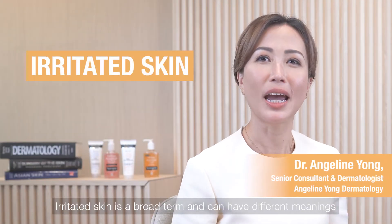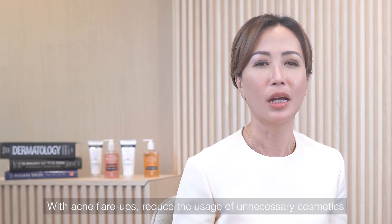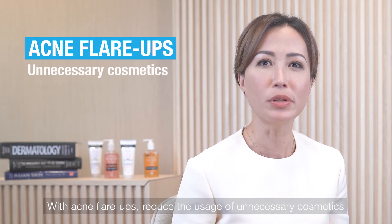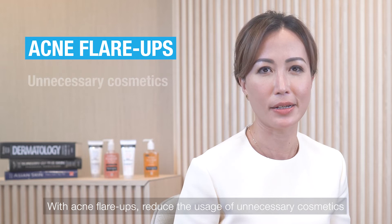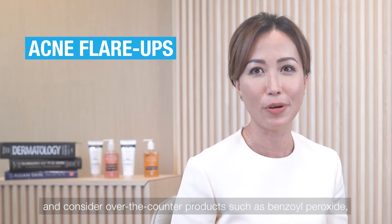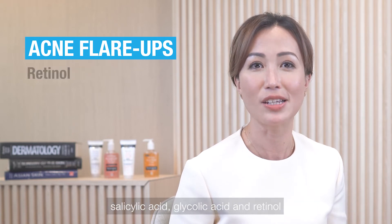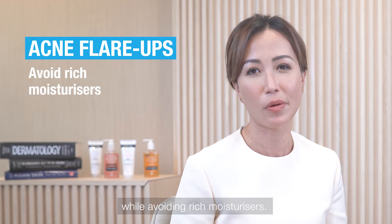Irritated skin is a broad term and can have different meanings, such as acne flare-ups and dry sensitive skin. With acne flare-ups, reduce the usage of unnecessary cosmetics, ensure a good skincare routine, and consider over-the-counter products such as benzoyl peroxide, salicylic acid, glycolic acid, and retinol, while avoiding rich moisturizers.